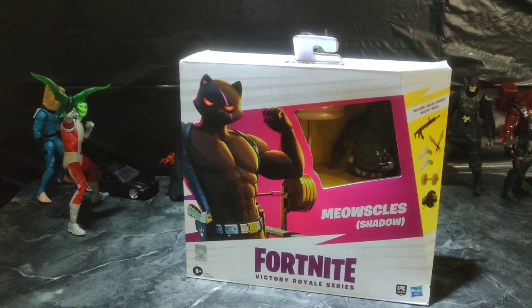Hey guys, welcome back to DatToySpot. Hope you've had a blessed day. My day has been pretty rad, I can't lie. Yesterday I was going around toy hunting with my lady and my kid, and I went to Ross.